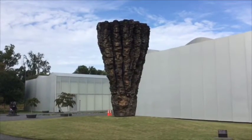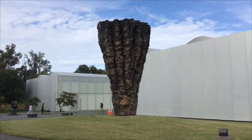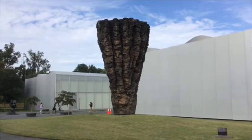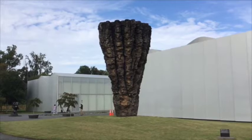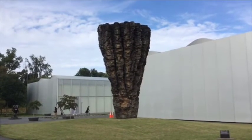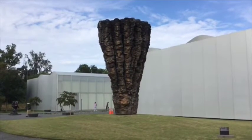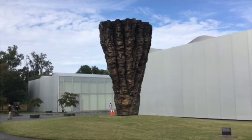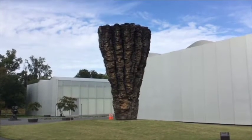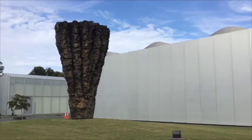This piece is called Gromy. It's made out of cedar, which is a kind of wood, and graphite, which is a kind of stone. It's inverse, which means the largest part is at the top and the smallest part is at the bottom. It is very tall — it's even taller than the museum itself.